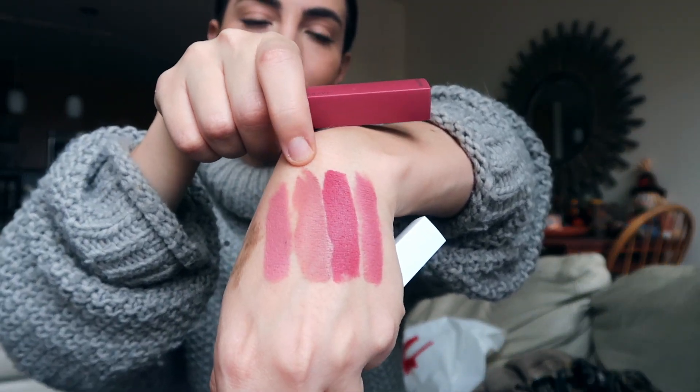I also want to talk about the Maybelline Super Stay Matte Ink — I wore these in my last two tutorials and I'm obsessed. I can't believe these are drugstore quality; they feel so high-end to me. I'm especially obsessed with the shade Ruler for fall — it's number 80, a really nice berry shade. The applicator has a fine tip with a little hole in it, which creates a sharp lip line with no feathering — no lip liner needed. I also love the shade Seductress. The formula dries down but still has a slight shine, and the longevity is crazy.